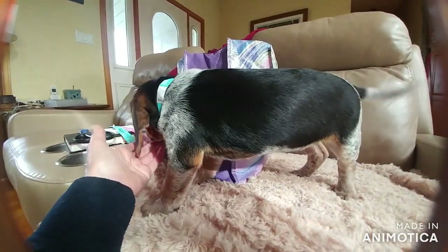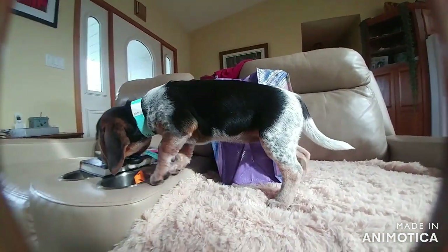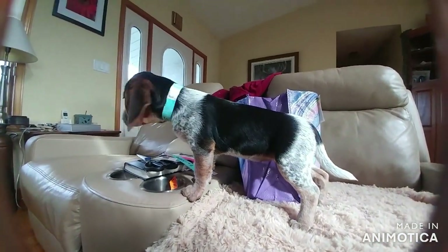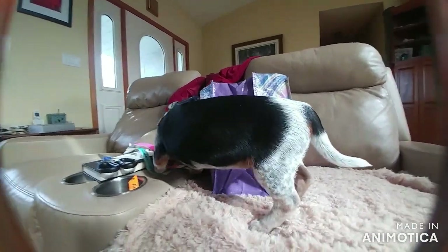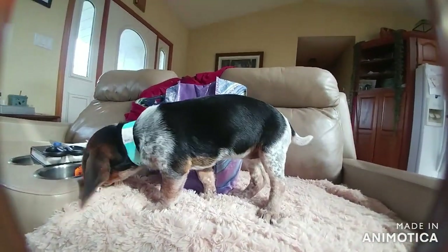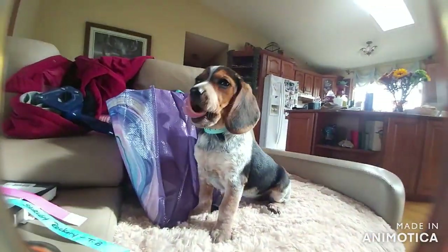Don't want the boy stuff going with the girl stuff. So cute. That's what I'm up to this afternoon, besides having visitors coming in, picking up puppies, and then I've got to go feed the doggies. Nobody's been fed yet.